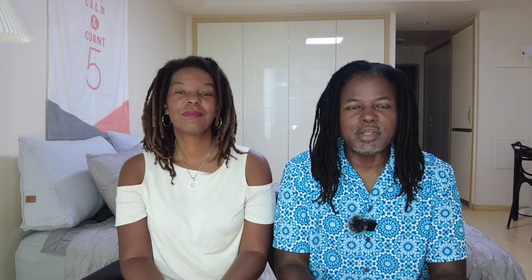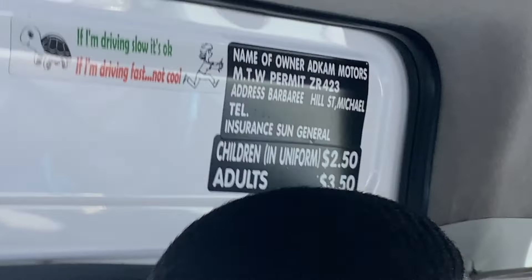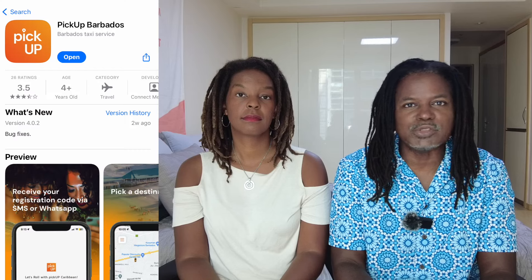Public transportation is an excellent option to get anywhere along the coast. Minivans are privately owned and very convenient because they make change for you — the fare is 3.50 Barbadian dollars. The larger city buses, however, do not make change, so you're supposed to have exact change when you ride them. Another way to get around Barbados is by taxi. They don't use Uber; instead they have their own app called the Pick Up Barbados Taxi App. We used it once and it got us to the airport successfully. A nine-kilometer or five-mile ride will cost you around 24 to 28 USD.